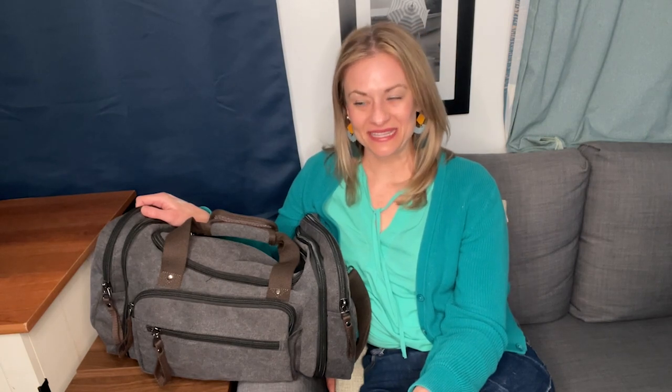Hey, it's Gina from WTI. It's a little embarrassing to admit this, but sometimes when my husband and I leave for a weekend trip, we have to pack things into plastic bags because we just don't have the right kind of luggage.